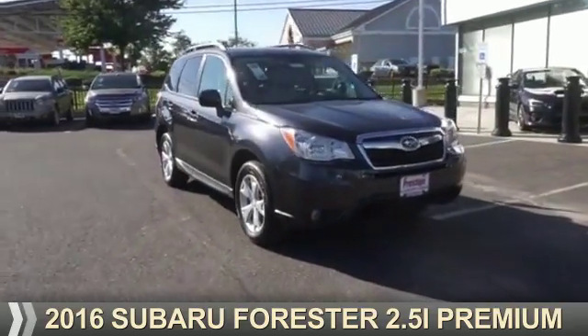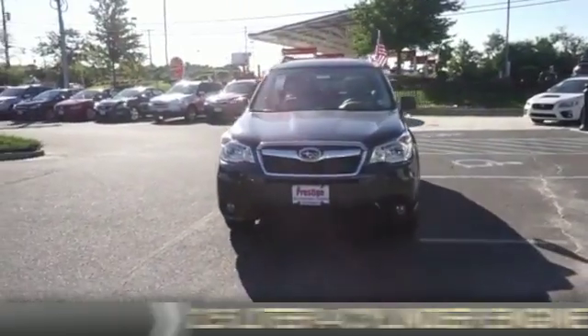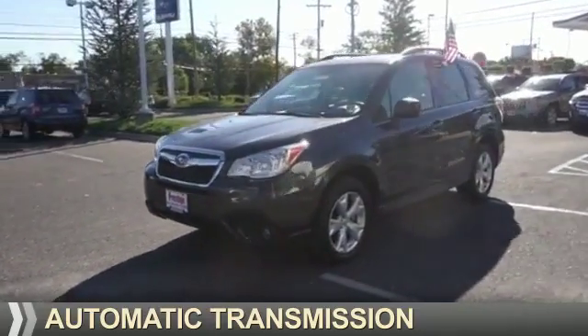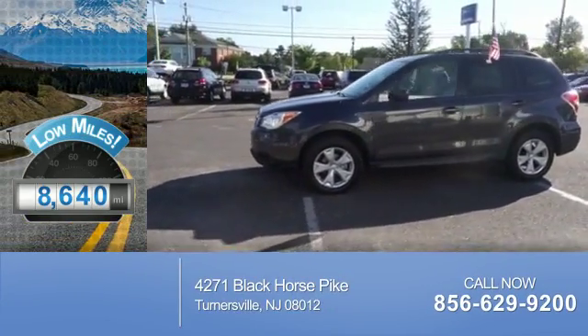Presenting the 2016 Subaru Forester. It's powered by a 2.5 liter 4-cylinder engine and an automatic transmission. With fewer than 9,000 miles, this vehicle is like new.